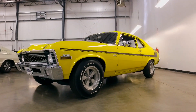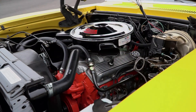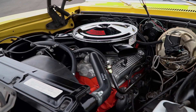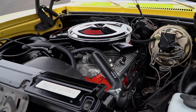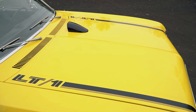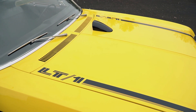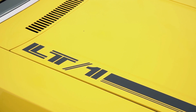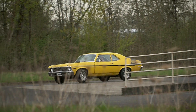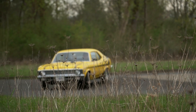Essentially what he said is that Yenco sold a car that was a pretty potent performer, but by no means was that the hottest Nova you could buy. In reality, if an individual bought a small block Nova back in 1970 they could throw a few of their own performance parts at it — go to a local speed shop and buy an intake manifold, camshaft, gears, and tires — and without spending a whole bunch of money they could have built their own version of a high performance Nova that would have been on par with the Yenco Deuce. That's absolutely true to start with.